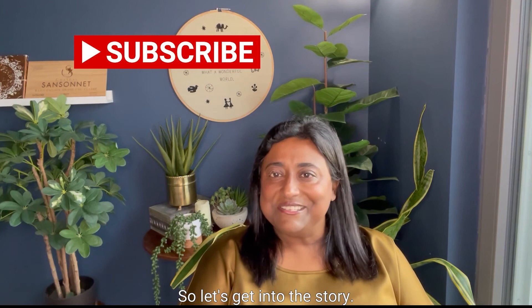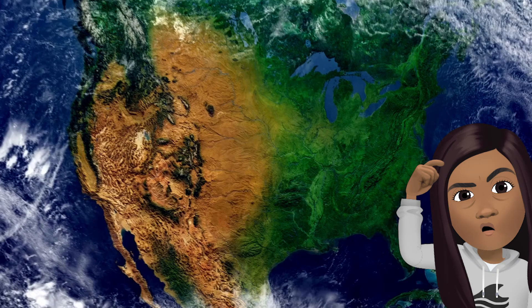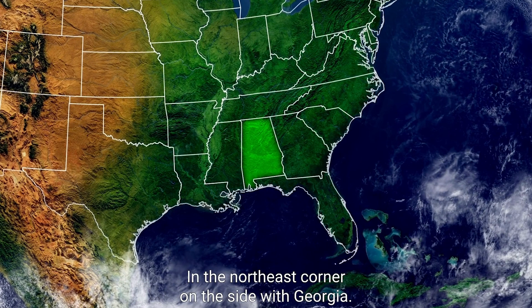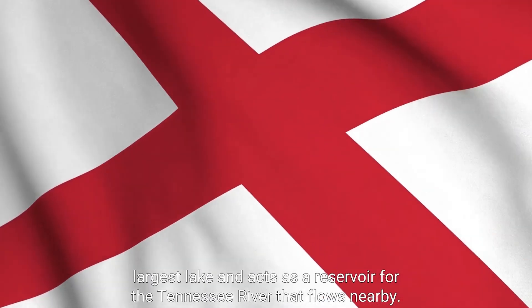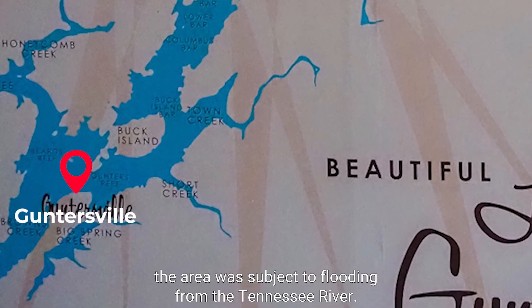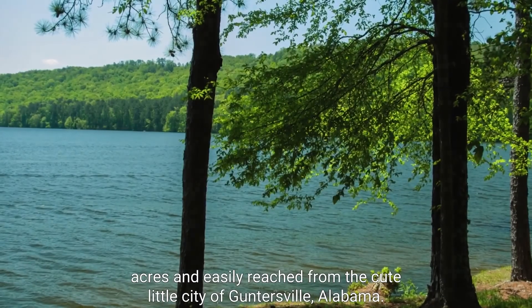So let's get into the story. Where is Lake Guntersville State Park? It's in the US southern state of Alabama, in the northeast corner on the side with Georgia. Lake Guntersville itself is Alabama's largest lake and acts as a reservoir for the Tennessee River that flows nearby. Before Lake Guntersville, the area was subject to flooding from the Tennessee River. The state park is 6,000 acres and easily reached from the cute little city of Guntersville, Alabama.